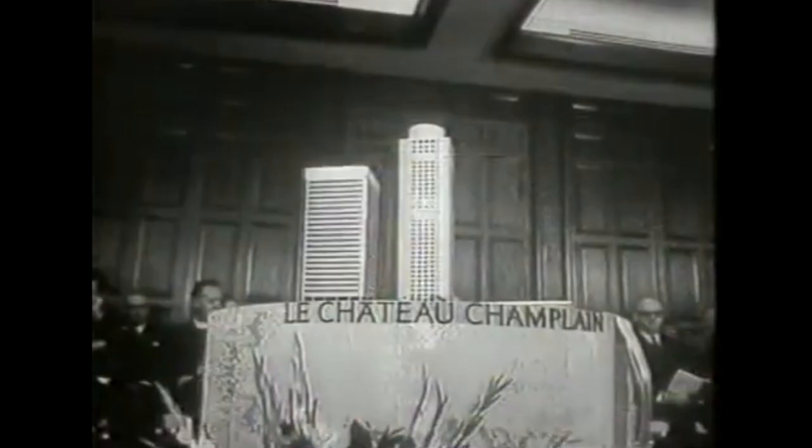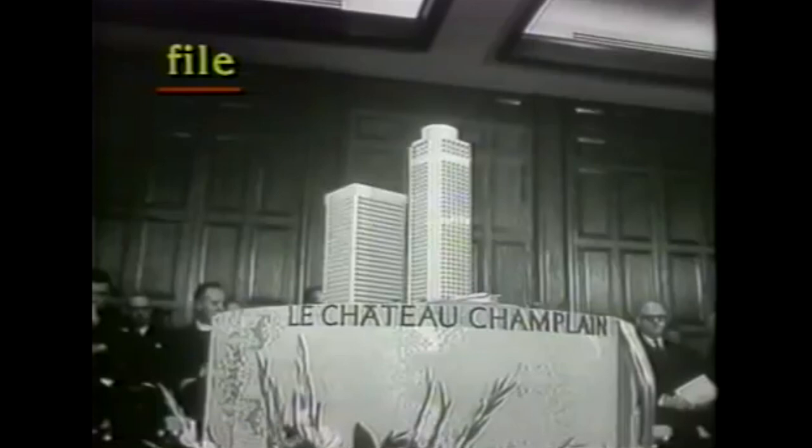The Chateau Champlain was originally conceived in 1964, and it opened in January of 1967. That was during the economic boom that prepared Montreal for the role of host to the world for Expo 67.